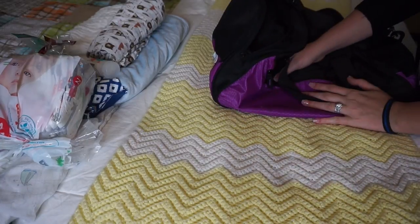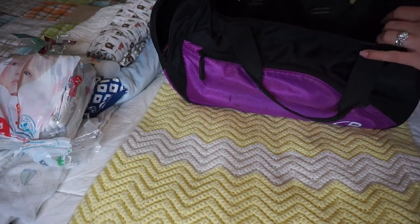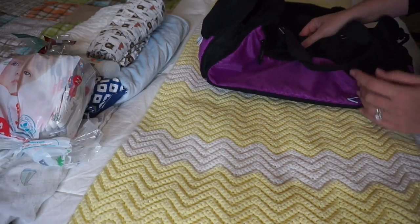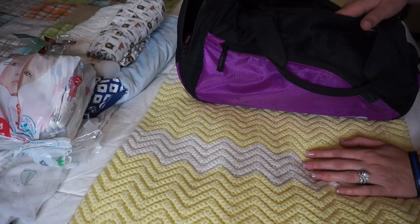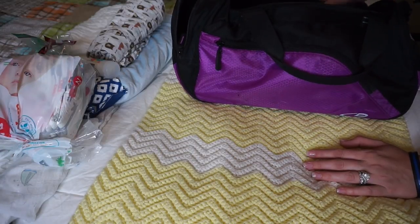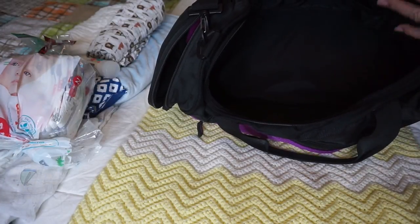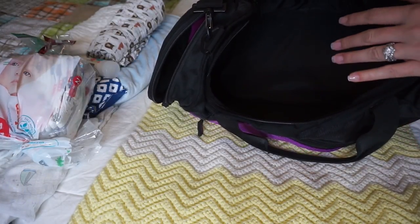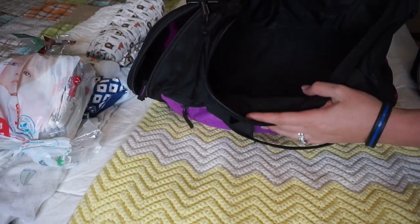This is the bag I'm going to be using to pack Cash's things in. It's just an old gym bag I didn't really use that much — I think we got it at Target years ago. I'm using it because it's big enough to fit everything he's going to need, and I don't have to worry about the diaper bag being overfull. I'm just going to show you guys what's going in this bag.